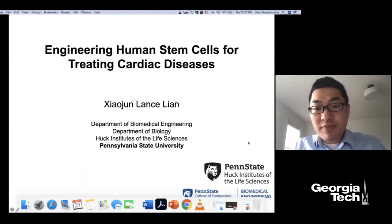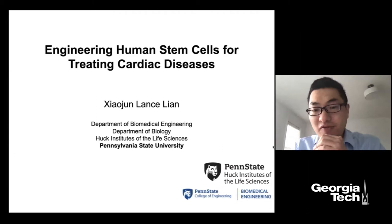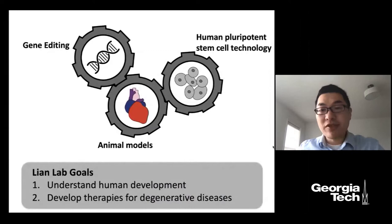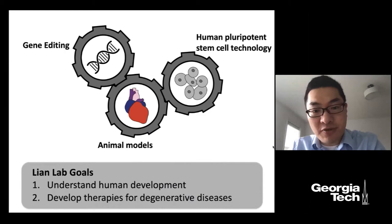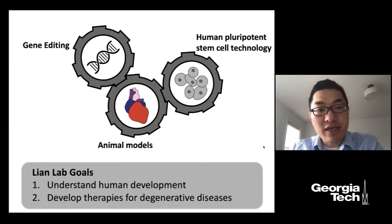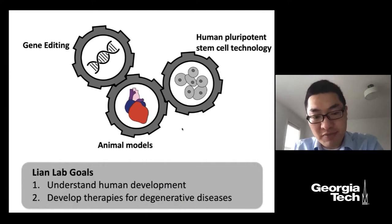Thank you, Phoebe. Today I'm going to talk about some of my work in the human stem cell area, especially using these cells for treating cardiac diseases. In my lab we have two key technologies: stem cell technology and gene editing technology. We couple these two technologies to generate clinically applicable human cell types for therapy and test these cells in animal models. Our goal is to use stem cells to understand human embryo development and to develop cell-based therapies for treating diseases.